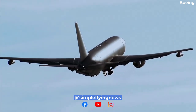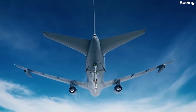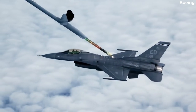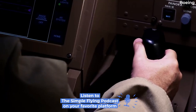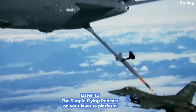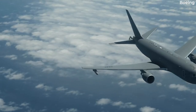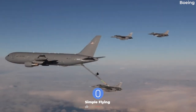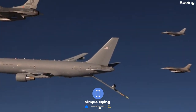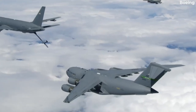Like the A330 MRTT, the KC-46 Pegasus was also designed to be a multi-role tanker and transport aircraft. The aircraft is capable of transporting passengers and freight, but is also capable of refueling other aircraft in mid-air. Built to meet the requirements of the US Air Force and its allies, this tanker transport has a number of standout features that set it apart from the commercial passenger version of the Boeing 767-200ER.